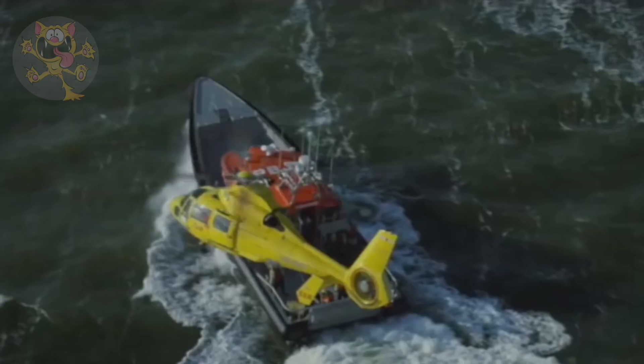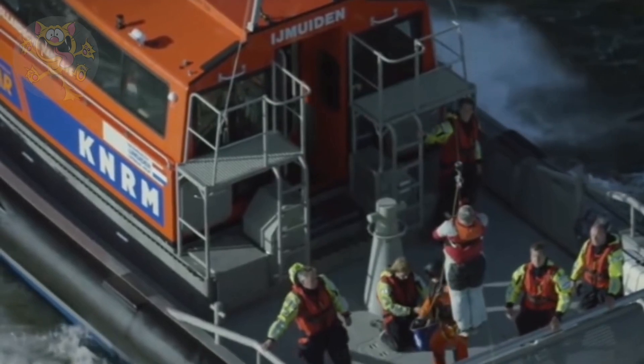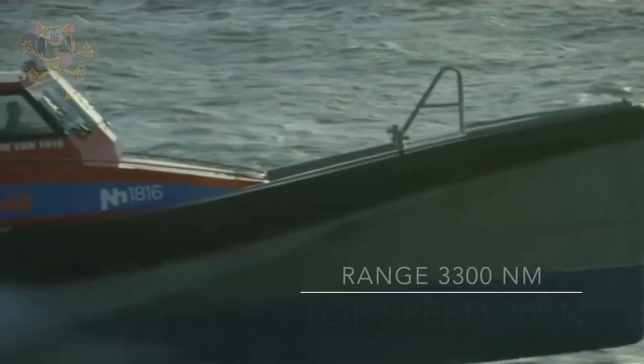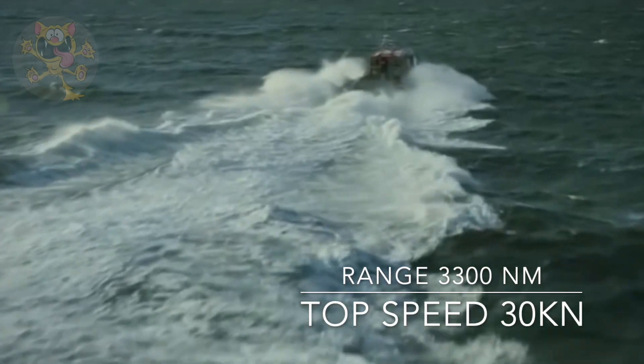It's built with an aluminium hull for strength, weight, and durability. The vessel measures 62 feet long by 20 feet wide and has the capacity to rescue 42 people per trip. It has a range of 3,300 nautical miles and a top speed of over 30 knots.